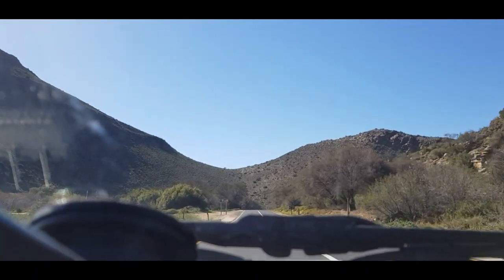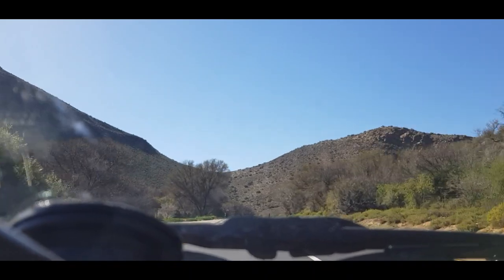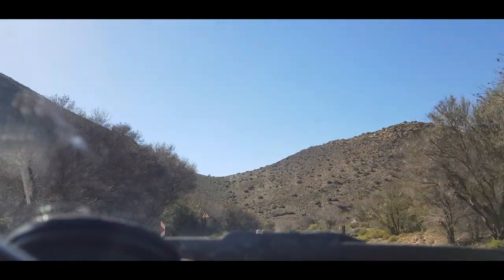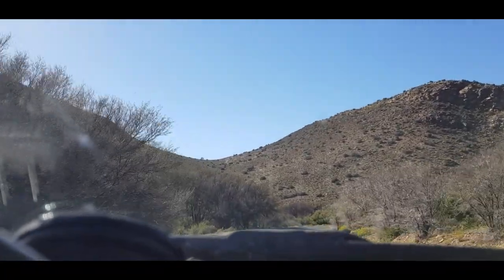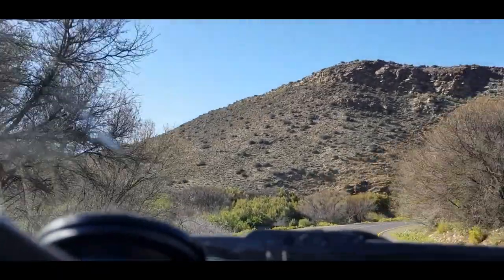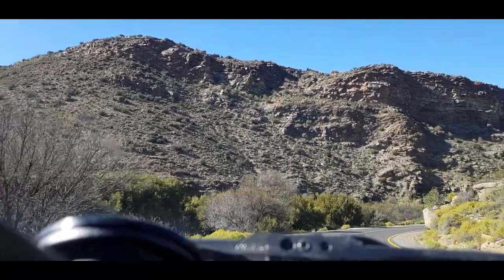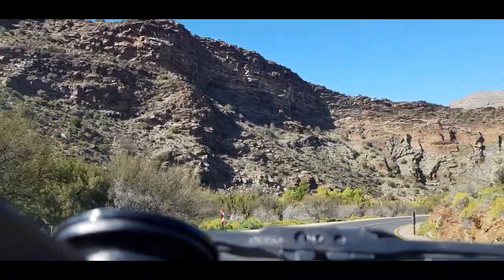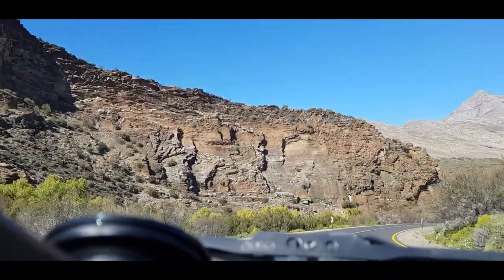Beautiful day today, clear and sunny weather. As I mentioned before in videos that I've done around this area, due to all the rain that the Western Cape has had this year so far, and especially the last few months, the area is very green — the vegetation is probably the greenest that I've ever seen, that I can remember.